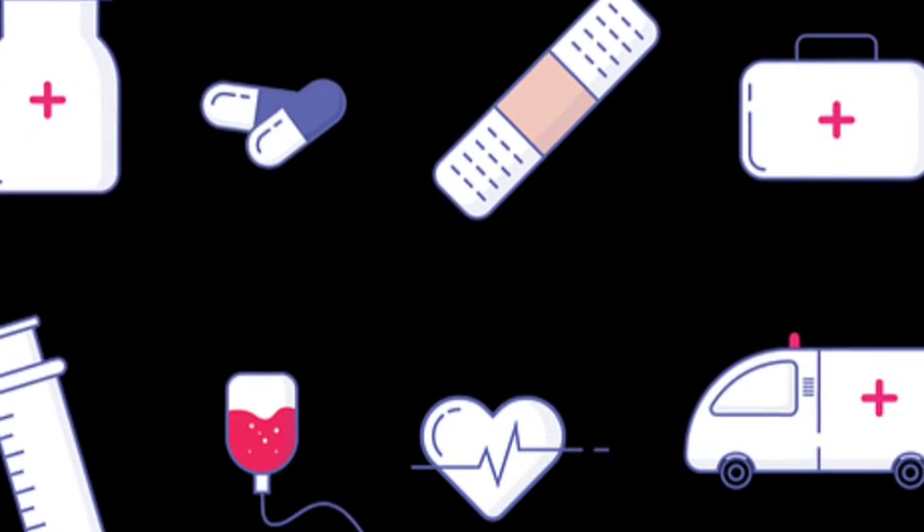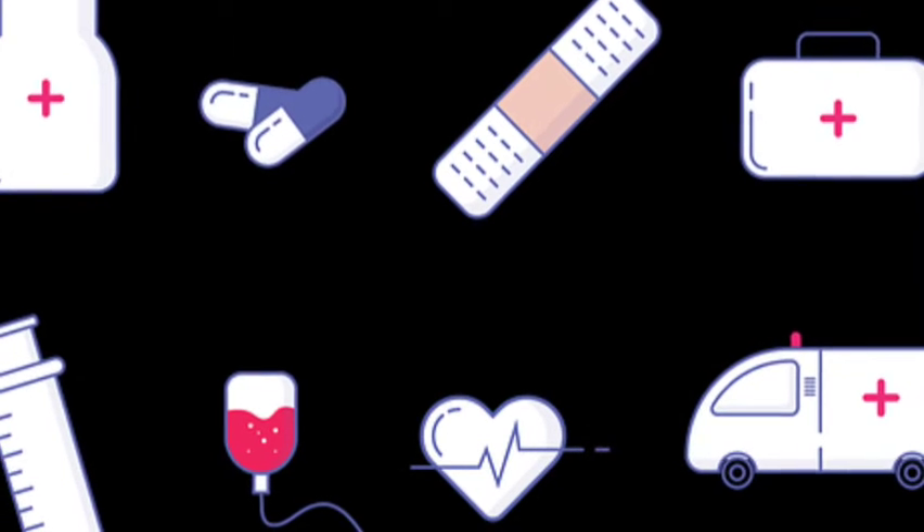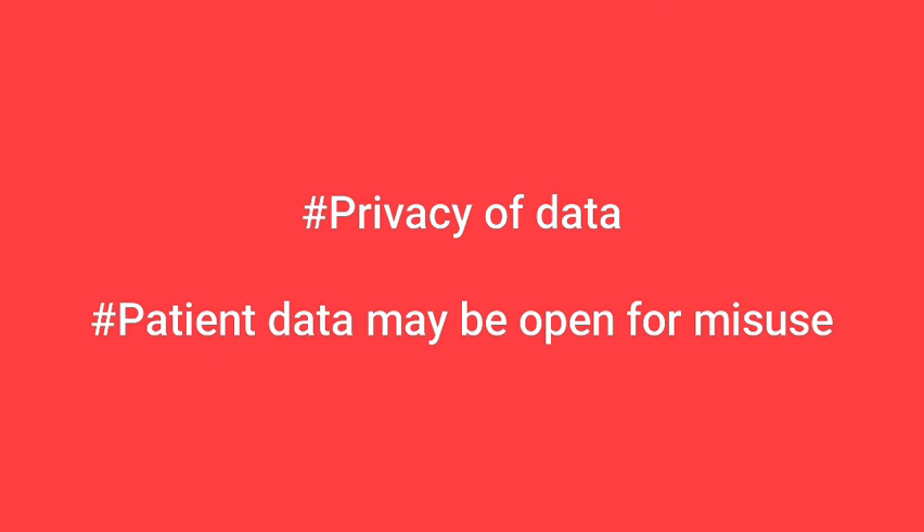This health ID can be created using a person's basic details and mobile number or other number. However, a major problem with this program is that in the absence of a privacy law and with a large number of people having little public awareness and control over their data, it could be opened for misuse.